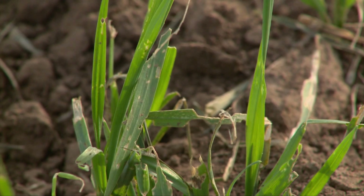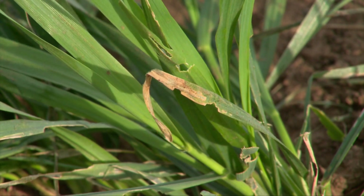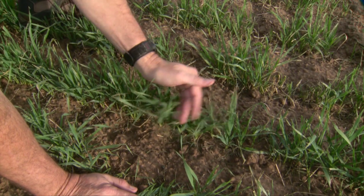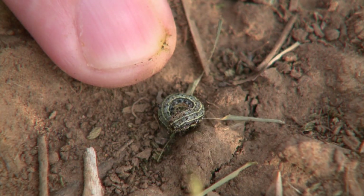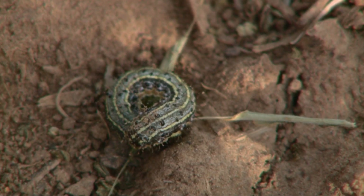To check for the threat, simply walk through the field. The treatment threshold that we use to determine whether a field needs to be treated is to go out and scout different areas of the field. If we see two to three per square foot, that's the treatment threshold where we suggest using an insecticide to control them.